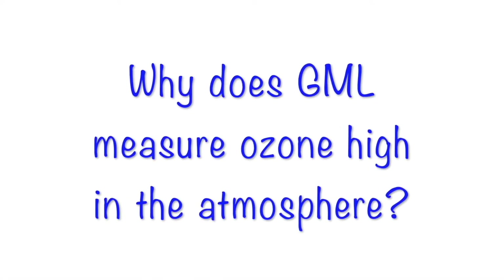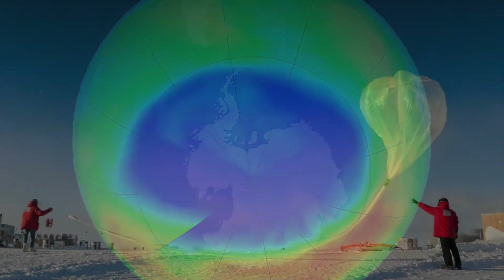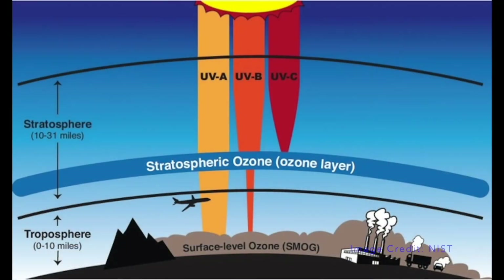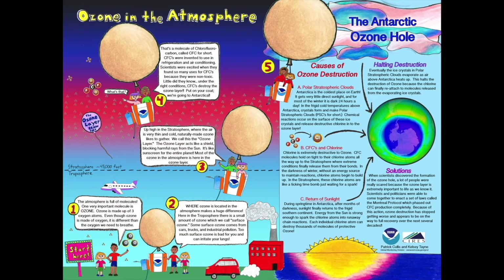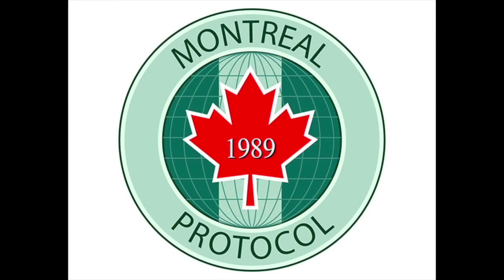Why does GML measure ozone high in the atmosphere? In 1985, scientists discovered the ozone hole over Antarctica. An ozone hole is an area where there is much less ozone in the atmosphere. Ozone high in the atmosphere is important because it reflects solar radiation — less ozone means more solar radiation will come through the atmosphere. Scientists figured out that the ozone hole was developing because of certain types of gases used in aerosol propellants and cooling devices such as refrigerators. In 1987, these gases, called chlorofluorocarbons, were banned in a worldwide agreement called the Montreal Protocol.